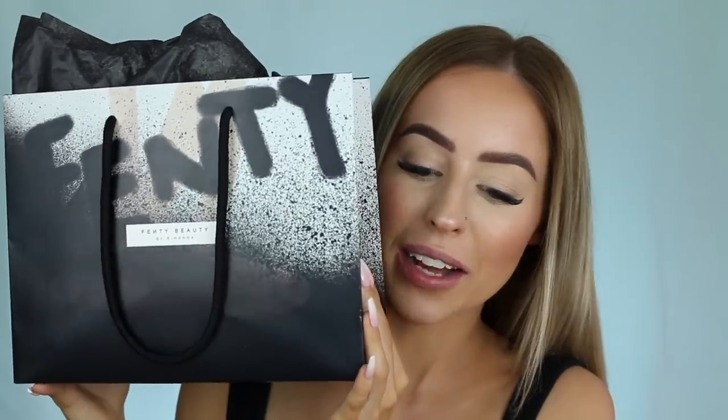This is the bag of Fenty goodies and I haven't even opened this yet - I had a quick little peek but I didn't open up any of the products because I wanted to do it on camera and try everything for the first time. Just so you guys know, I obviously didn't pay for these myself because they haven't launched yet, so a huge thank you to Jess from Max Media Lab who sent me all these goodies.